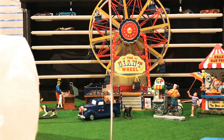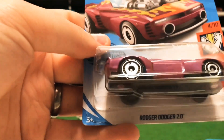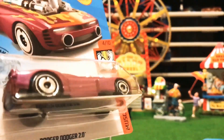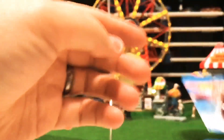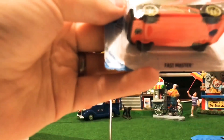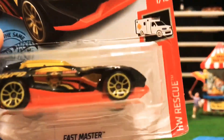Here's one that looks pretty wild — the old Roger Dodger 2.0. Let me know if you're a fan of the Roger Dodgers or fantasy cars in the comments. Also check out the Fast Master in the HW Rescues, number one.